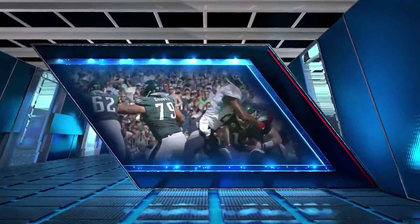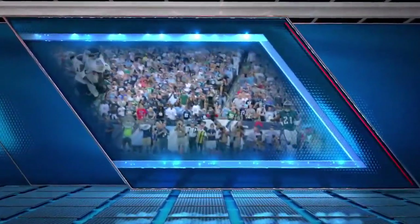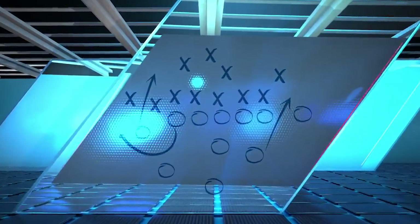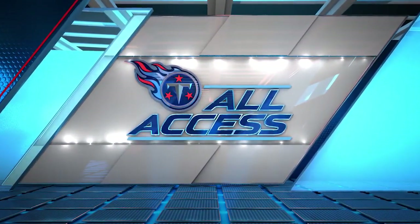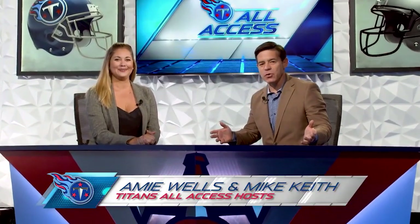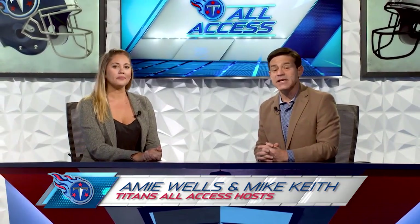He's in trouble. Taken down by Wesley Woodyard. Throws in the end zone — man is there. Touchdown Titans! An extra period, but the Titans get it done again. We're glad to have you with us for another week of Titans All Access. Two wins in a row, back-to-back wins with Amy Wells. I'm Mike Keith. And some really outstanding individual performances by the Titans in the victory.